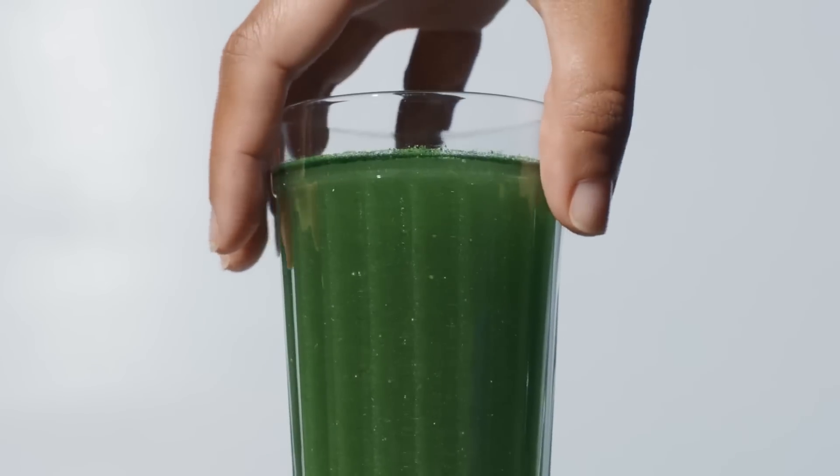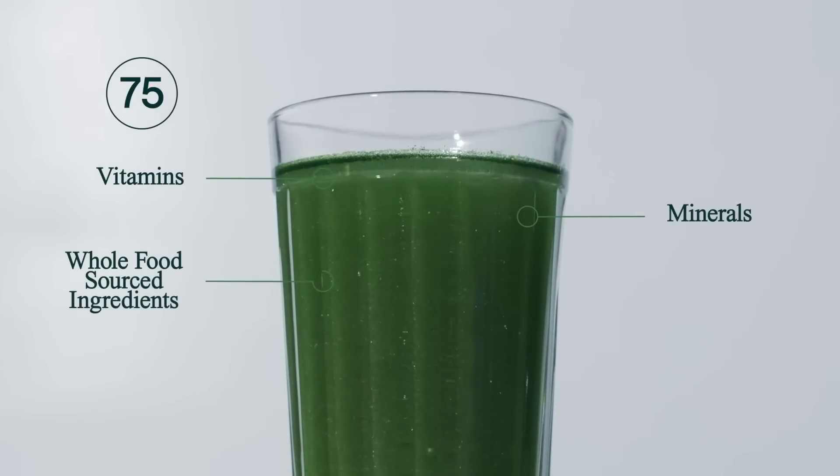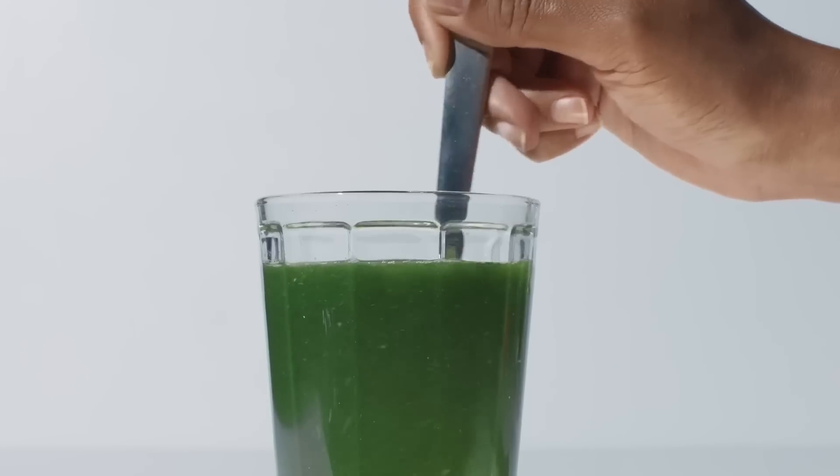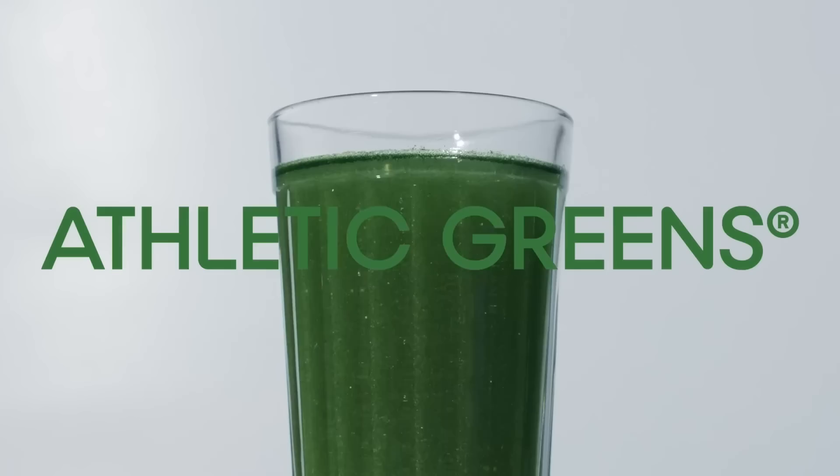Look at that big list of everything on the back that's good for you — prebiotics, probiotics, nutrients — it's all in there. Nine essential health products all packed into one scoop. Gut health is crucial, and AG1 empowers the gut for whole-body health, from better sleep to digestion, even mental clarity — it's all connected. The stuff is top-notch: 75 of the highest quality vitamins and minerals, and it's NSF certified for sport, meaning what's on the label is what you get.